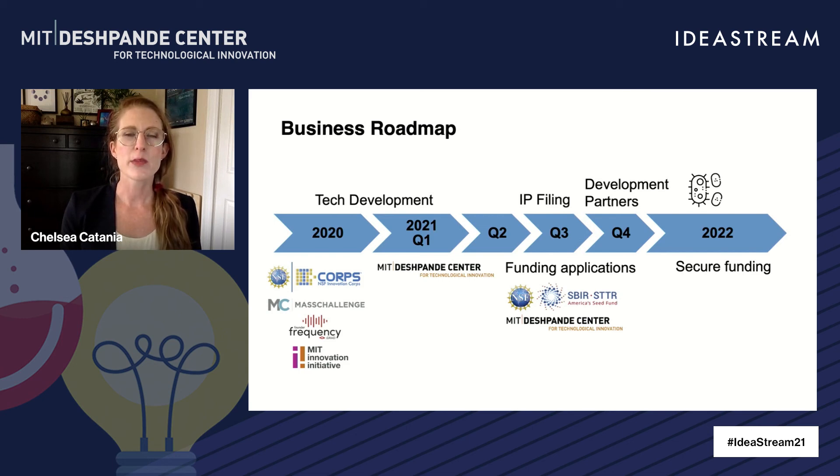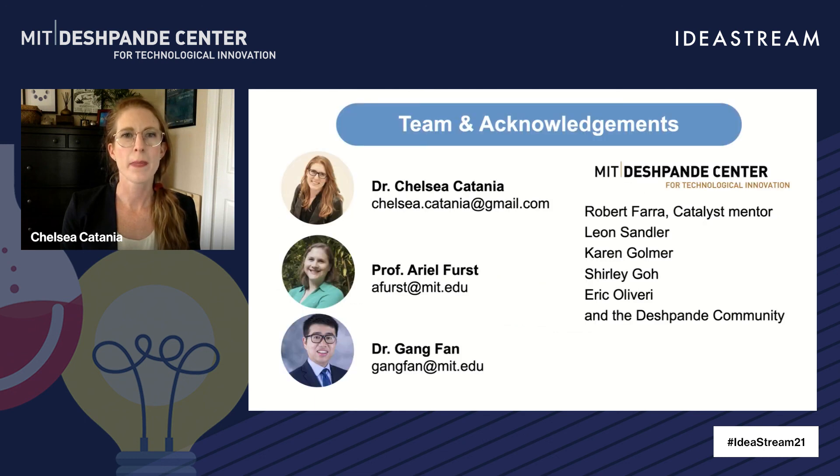But this technology is applicable to nutraceuticals, agriculture, and even cosmetics that employ microbes. With the Deshpande Center's support, we've been able to develop our method. Once our provisional patent is filed, we'll be able to search for development partners who have other microbes they want to bring to market, and we'll be seeking non-dilutive funding sources to continue our work. We're currently looking for microbiologists or industry members to collaborate with or team up with.